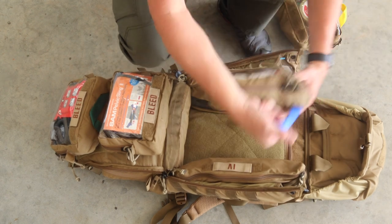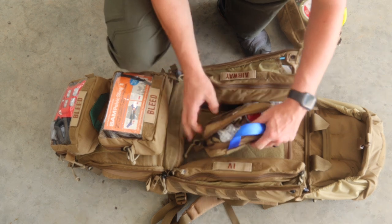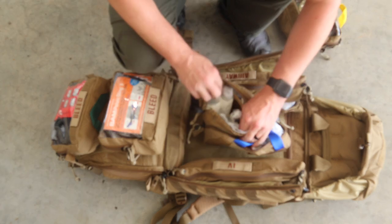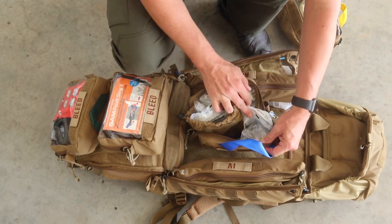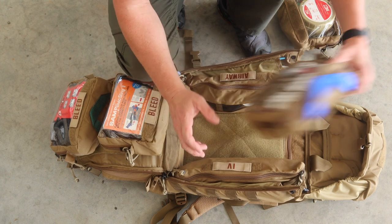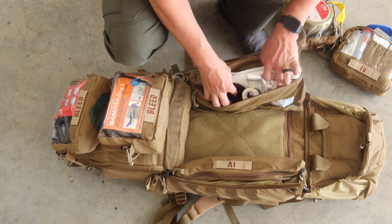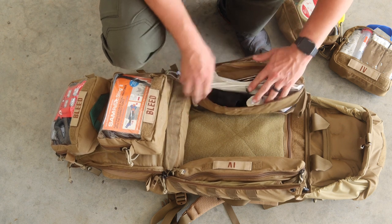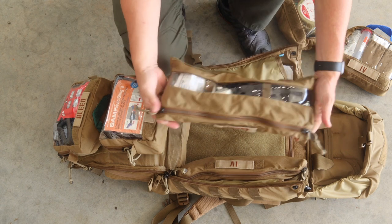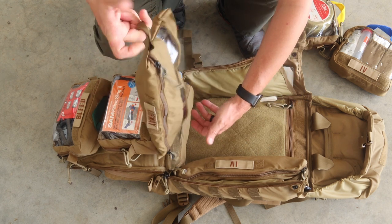There's a bag labeled IV — we can see a sharps container, more needles, and a drip set. Inside there are more drip sets, saline flushes, a 500 cc bag of fluid, and a drip set — everything to start an IV, get some fluid, and hydrate someone. There's also a bag labeled Airway with his tubes, an intubation confirmation device, a blade handle, and Magill forceps for choking. That airway bag can also be used to hang an IV bag for fluid administration.